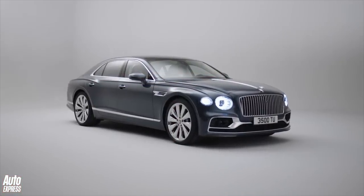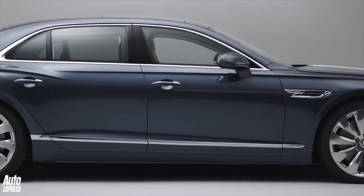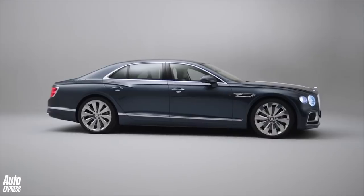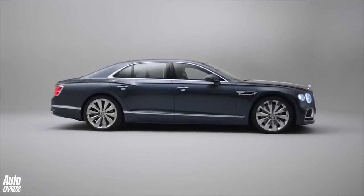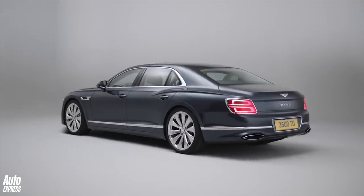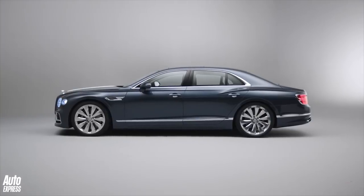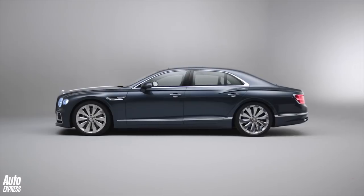In its 100th anniversary year, Bentley has revealed its latest car, the all-new Flying Spur. The third-generation Flying Spur has been designed and developed at Bentley's headquarters in Crewe and has undergone a ground-up redesign over the outgoing model.